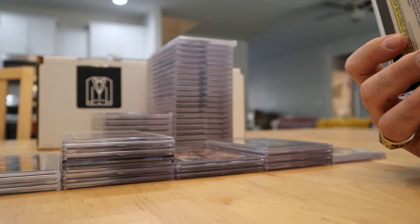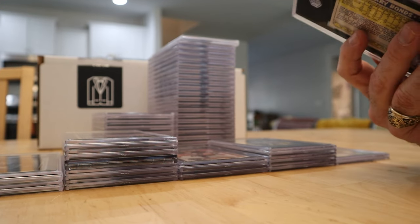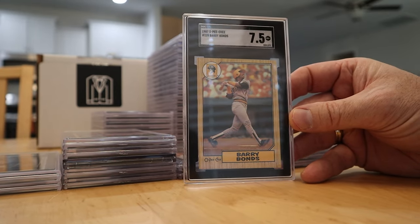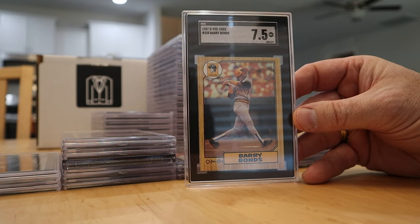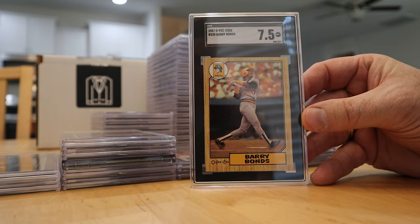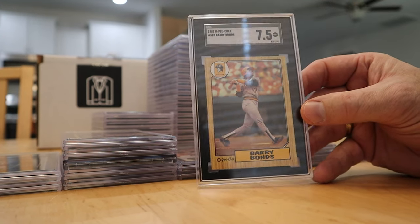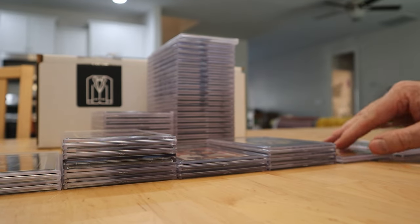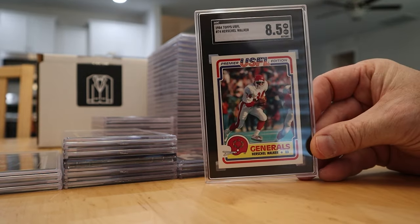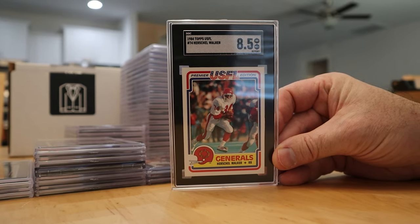I bought a brand new box of 1987 OPG baseball from a guy out of Texas, opened the whole box, and pulled this Barry Bonds rookie card. Got the 7.5 — it's off center to the left, but outside of that it's a super clean card. The pop is almost nothing — there's hardly any tens, just a couple nines and eights. This right here is the 1984 USFL Herschel Walker rookie card, over 35 years old, got the 8.5.